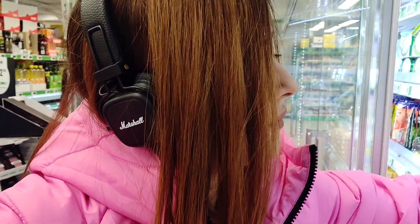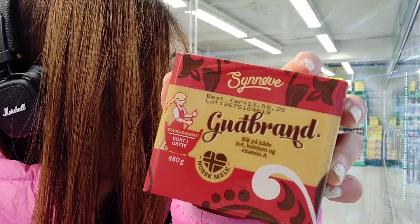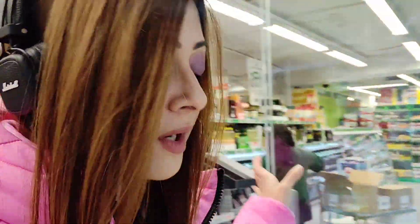So here it is — the first item. It's called Gudbrand and it costs 39.90 crowns. It's basically a brown cheese. A lot of Norwegians eat it in the morning — they spread it on bread. It's pretty popular, so do pick it up. Gudbrand brown cheese.